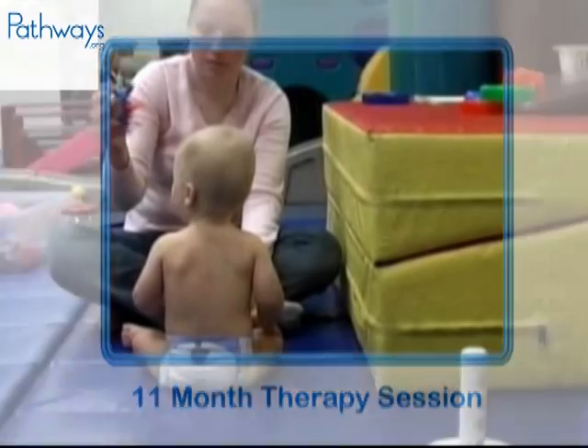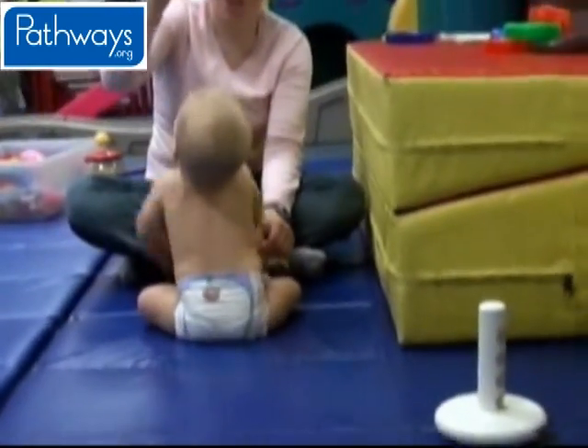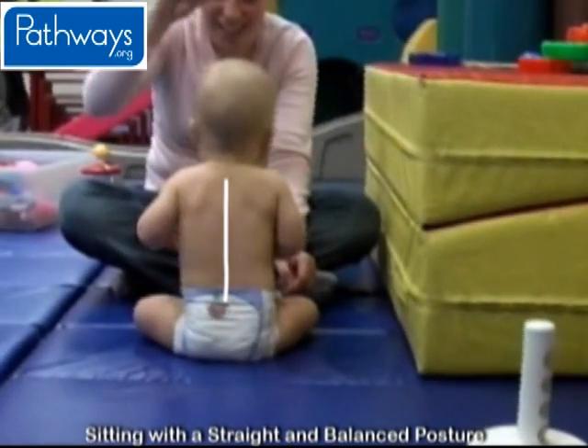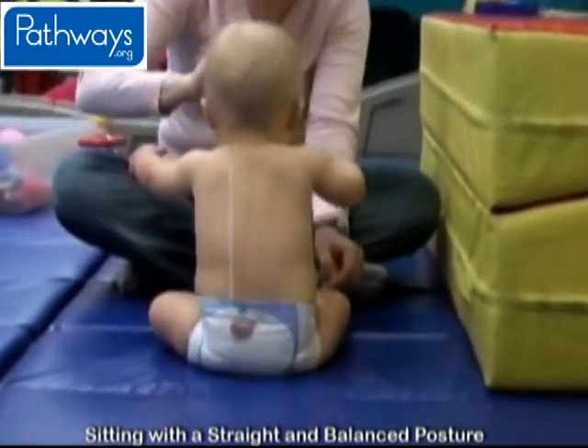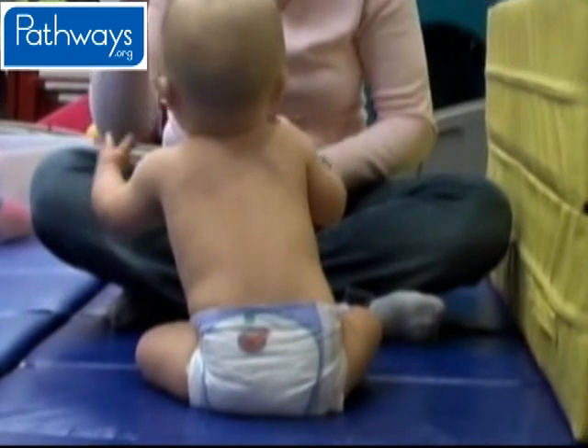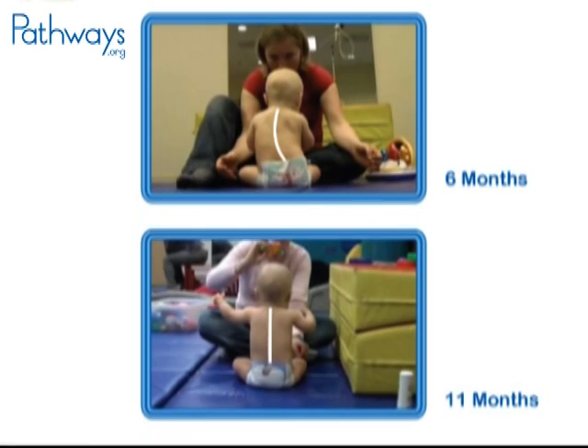Two months later, Jonathan is able to sit with a straight spine and his weight balanced in the middle. The curve you saw in his six-month video is gone, and he can now move freely, reaching for a toy in any direction. When looking at Jonathan's back in these two comparison photos, his progress is clearly remarkable. His core strength and balance are evident from the way he freely uses both arms in the 11th month photo.